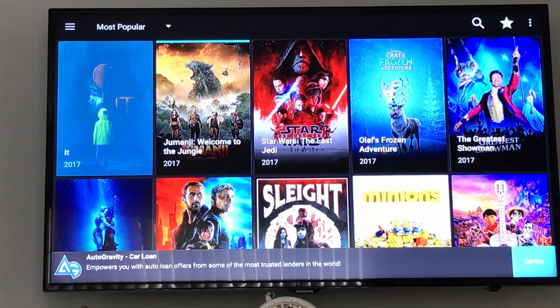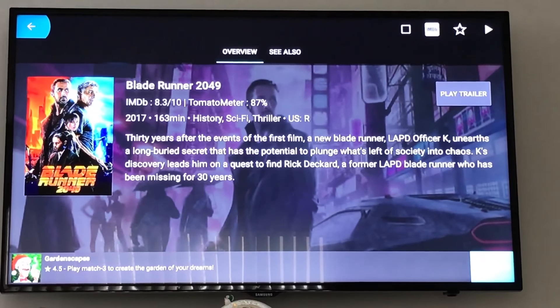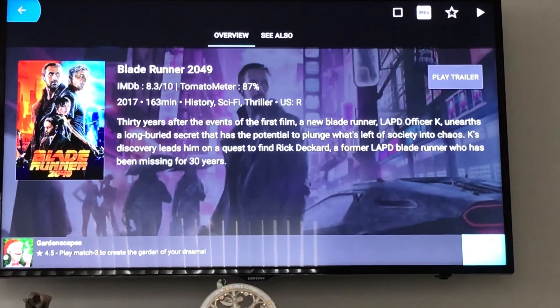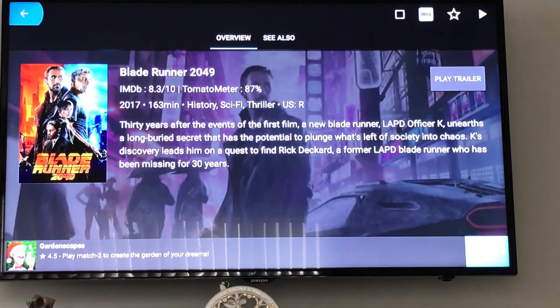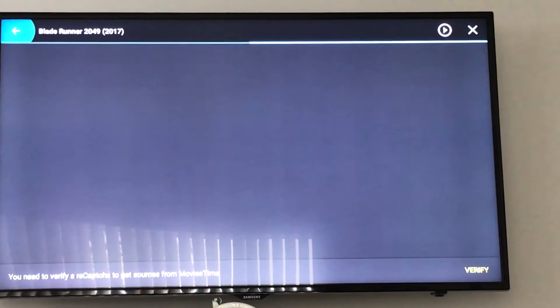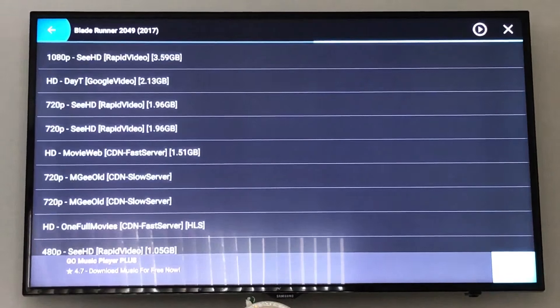Blade Runner 2049 is not out on Blu-ray yet, but it will be in about a week. What I say is: wait at least one week before the Blu-ray is out and you'll get a full HD quality. When you click play, you'll get Blu-ray quality links — not quite 4K, but very close.